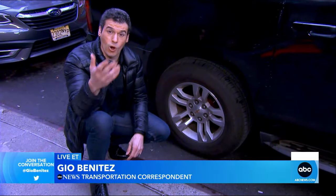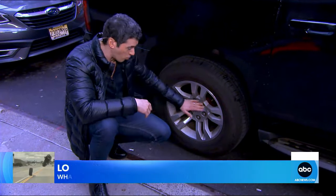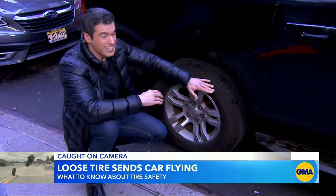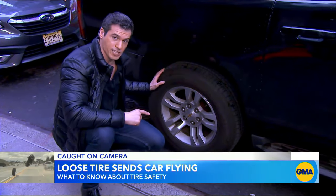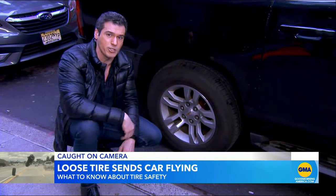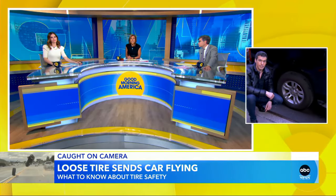You also want to do your own visual inspection every once in a while, especially as the weather changes. You want to look at those lug nuts. It's important to remember you need to look at the air pressure — make sure it's not too little, not too much — but also look at the edges of the tire. You want to look for any erratic wear and tear, anything that seems unusual, because that can signal some problems.